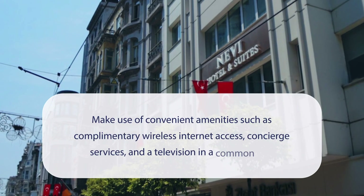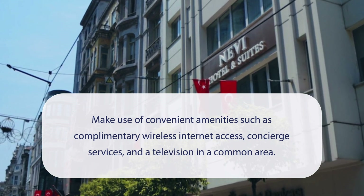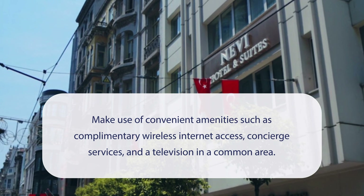At Nevi Hotel & Suites Istanbul Taksim, you can make use of convenient amenities such as complimentary wireless internet access, concierge services, and a television in a common area.